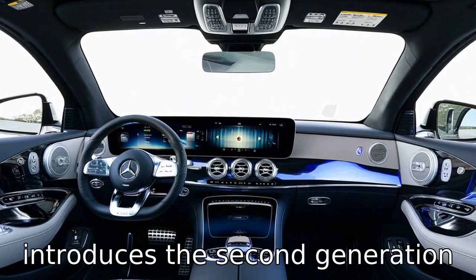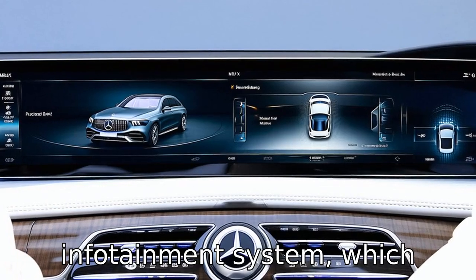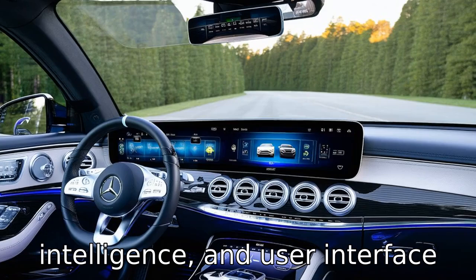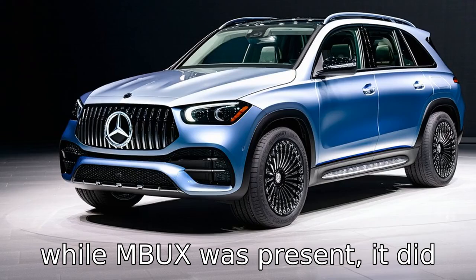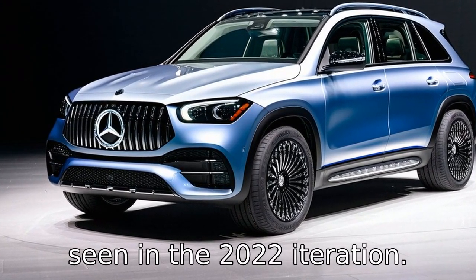The 2022 model introduces the second generation of Mercedes-Benz's MBUX infotainment system, which includes major upgrades in terms of voice control, artificial intelligence, and user interface fluidity. In the 2020 model, while MBUX was present, it did not have the extensive capabilities and responsiveness seen in the 2022 iteration.